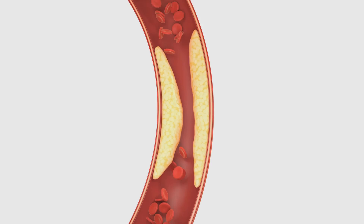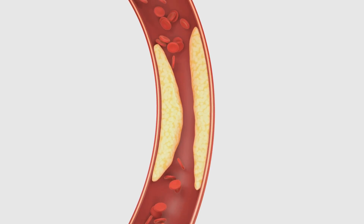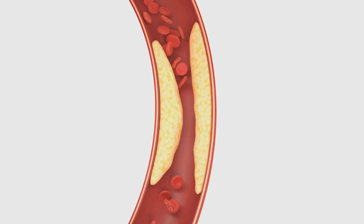Their ability to mimic cholesterol's structure allows them to effectively compete for absorption, providing a natural way to manage cholesterol.